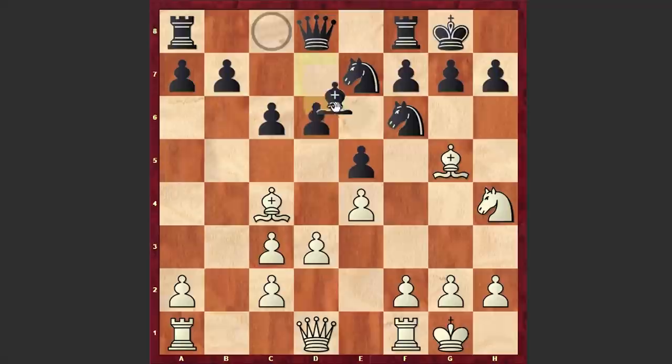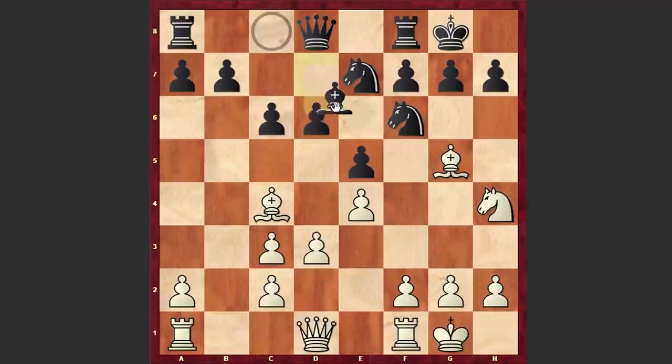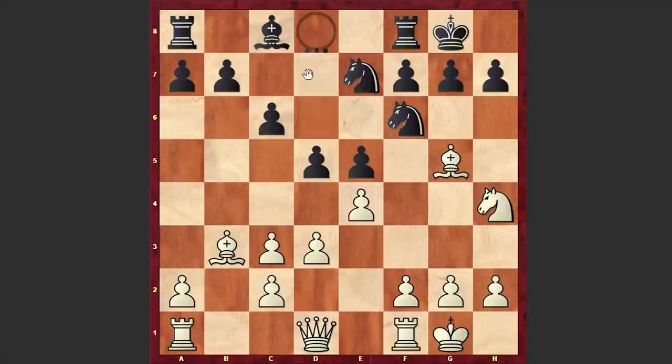c6, Bc4, Be6. This is already a mistake after which Black is facing serious problems. At this point it was better to play d5 — if Bb3, then Qd6, and all in all we have equality on the board. But instead, in our game, after Bc4, Black answered with Be6.